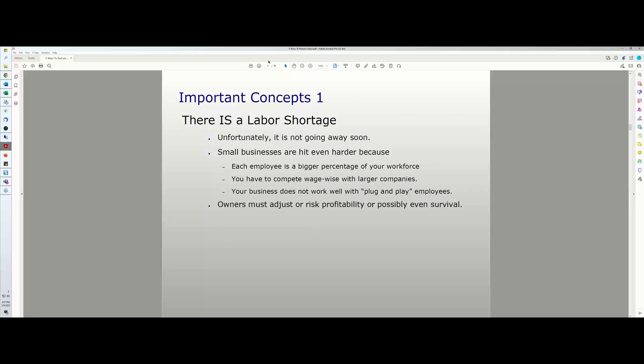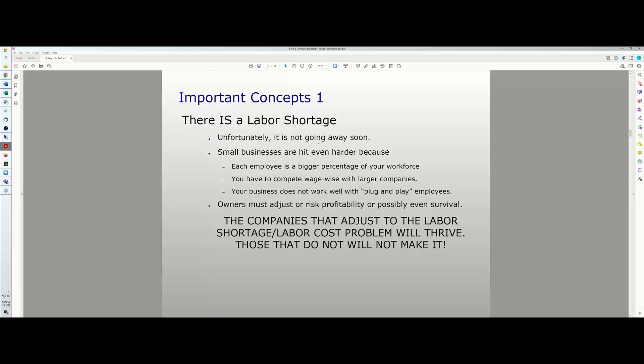Owners must adjust or risk profitability or survival. Companies that adjust to the labor shortage and labor cost problem moving forward will thrive. Those who don't just won't make it. Our world is automating everywhere, and eliminating labor is a huge part of that.